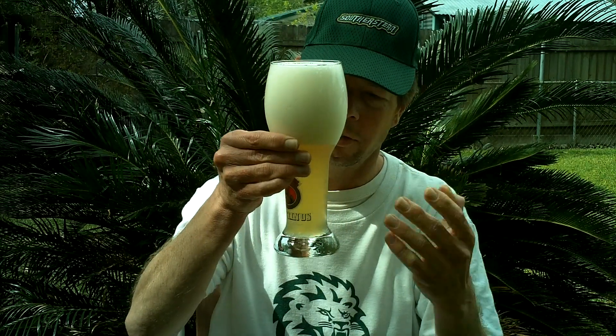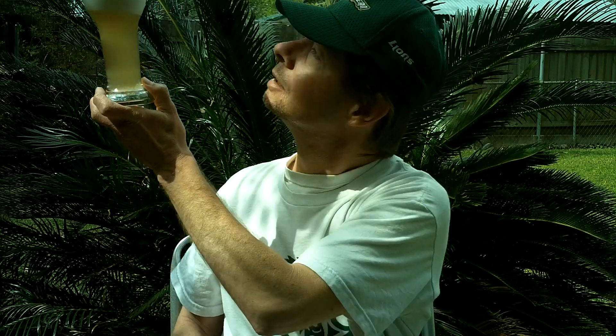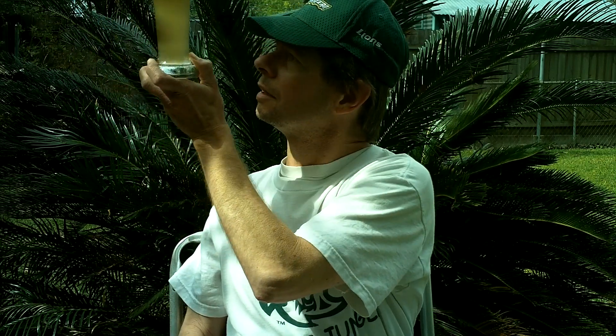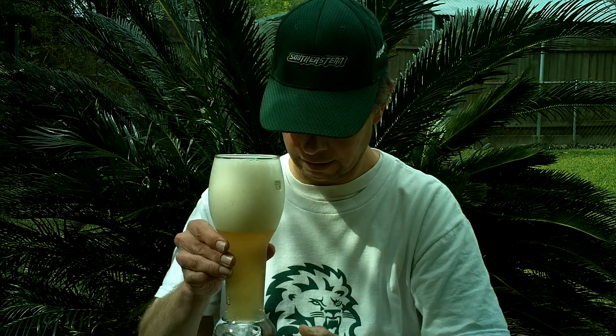The Hoegaarden is more yellowish, but this is really white looking. The sun is right there — it's off and on cloudy right now. Yeah, so it's pretty cloudy.